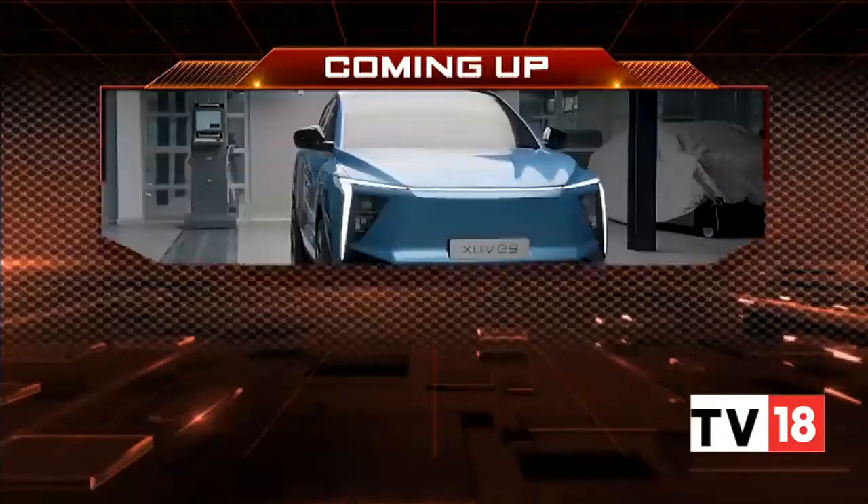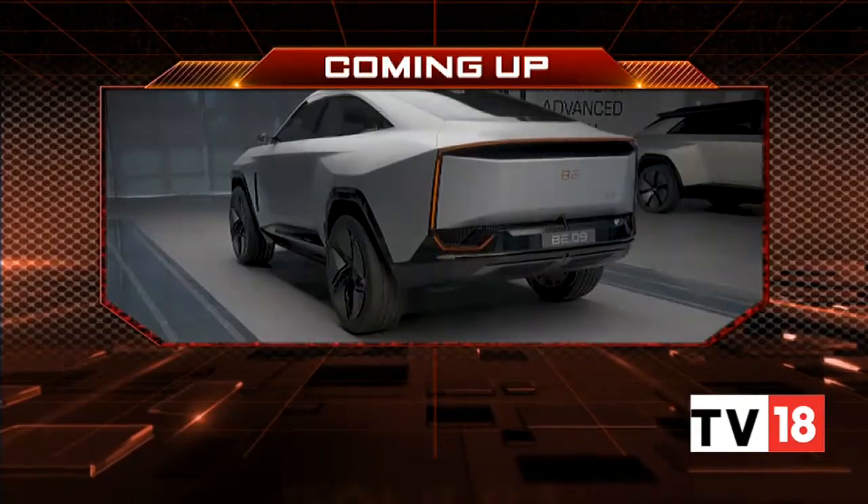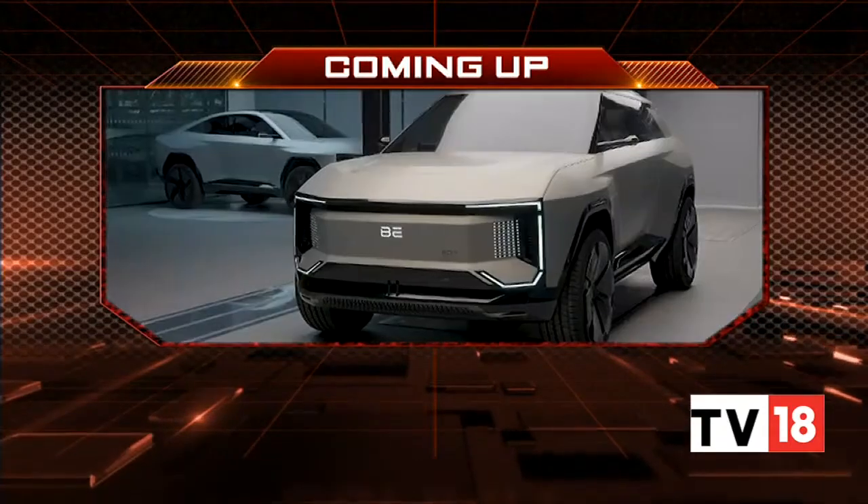We'll take a very quick break here on the show, but coming up on the other side, we get you a closer look at the battery electric concepts from Mahindra and also the XUV E9 concept. Stay with us — you're watching Overdrive.